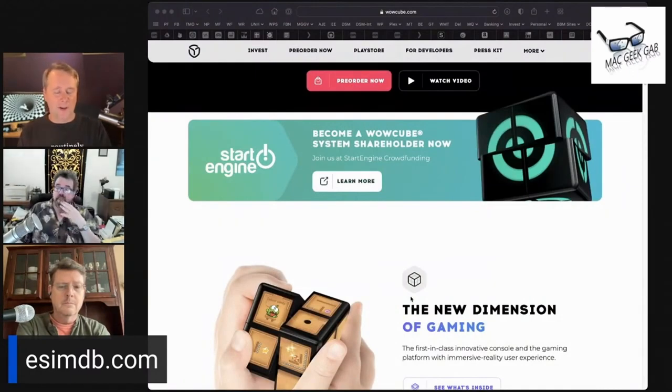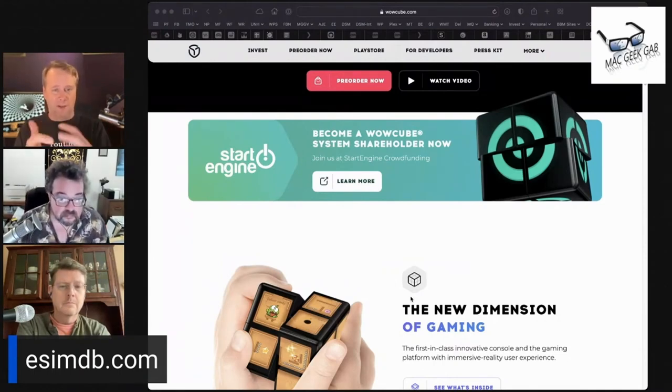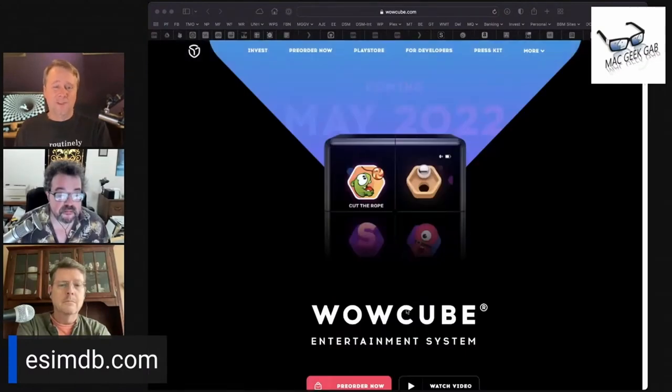Every corner piece is its own standalone computer with three screens. They have a bunch of magnets in there to connect things together, and you can use it like a Rubik's cube. There's a game you can load on there that sets the colors, and then you twist it around until you get them all the way you want them.